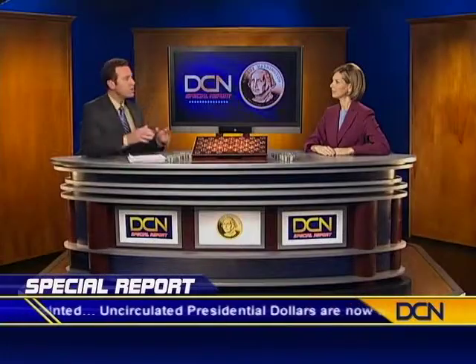But first, let's bring in DCN analyst Chris Holliday, who's been following the presidential dollar story from the start. Chris, when and how did this collector frenzy begin?